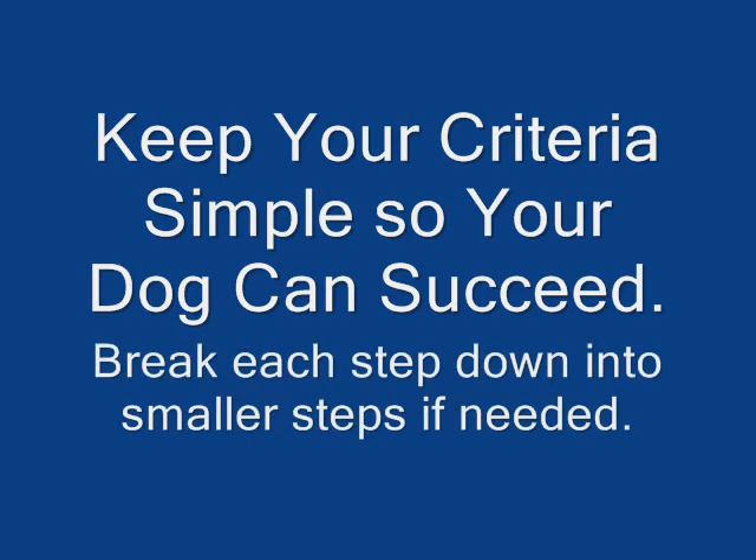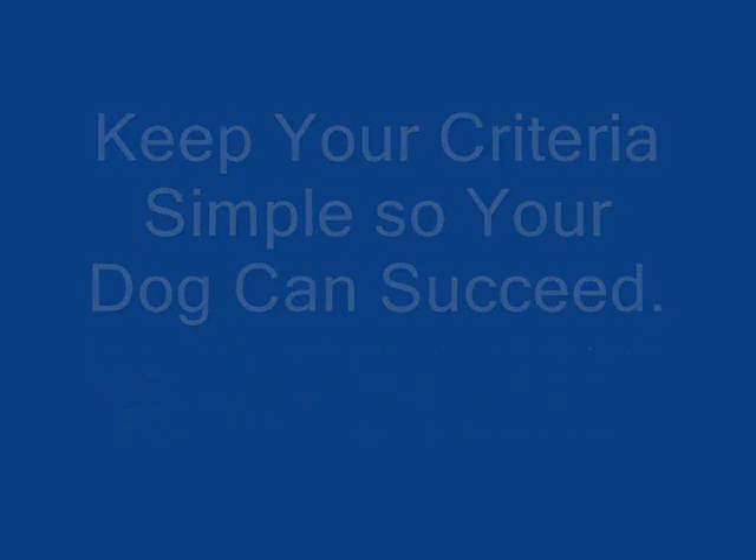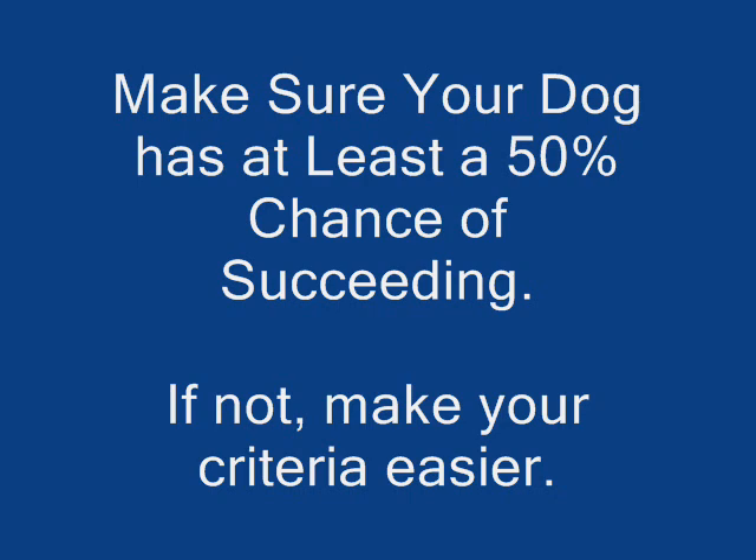Keep your criteria simple so your dog can succeed. Break each step down into smaller steps if needed. Make sure your dog has at least a 50% chance of succeeding. If not, make your criteria easier.